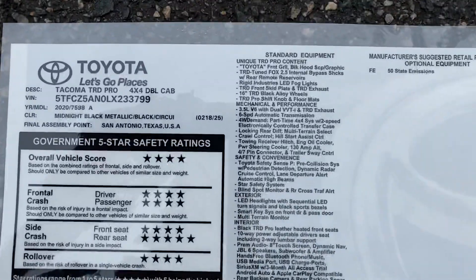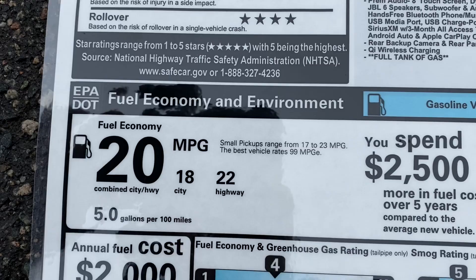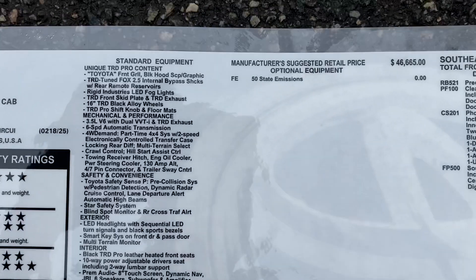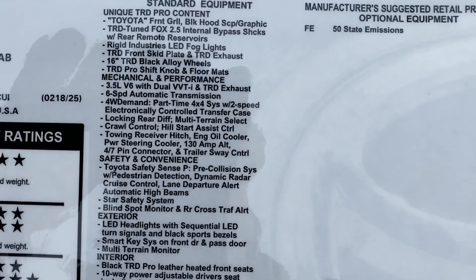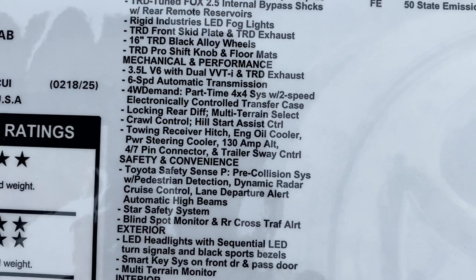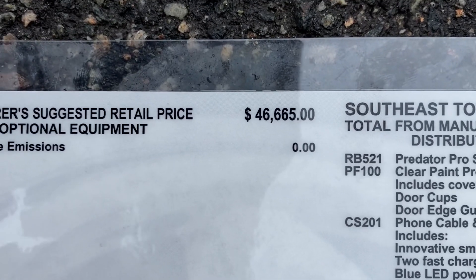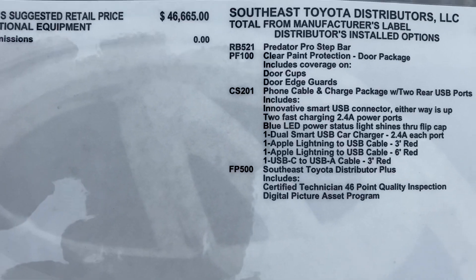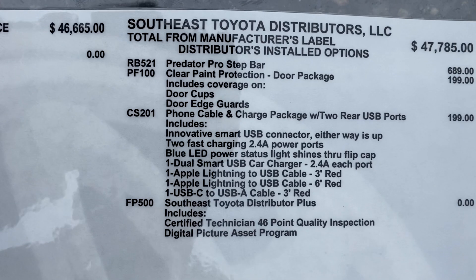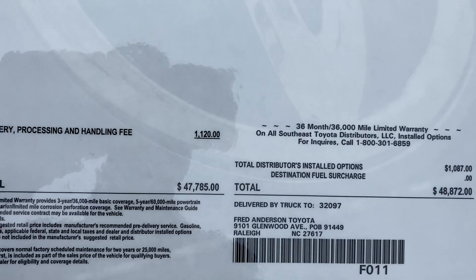Now let's take a look at the full window sticker so you can see everything. Here's the fuel mileage — average is 20 MPG. It does not have any extra features added at the factory. So much technology included. This starts at $46,600. Toyota adds in delivery to the dealerships. This one has Predator step bars — you can add running boards, paint protection, and dual USB ports in the rear. This one comes to $48,800.